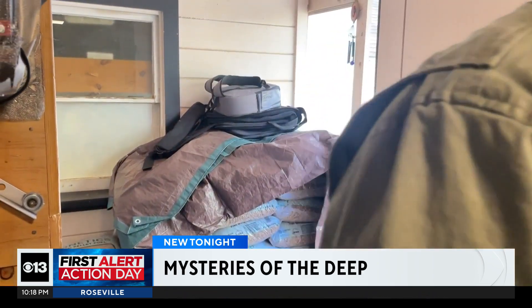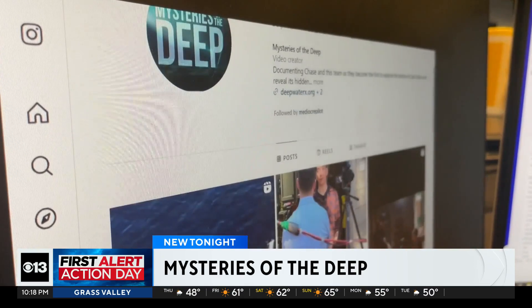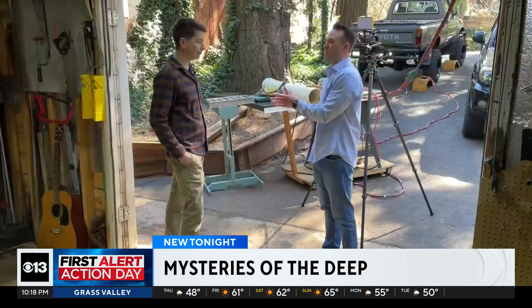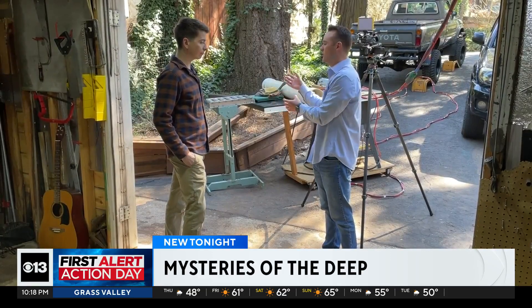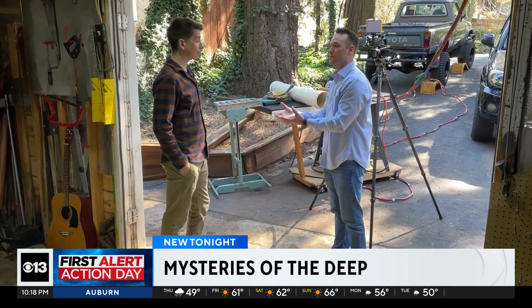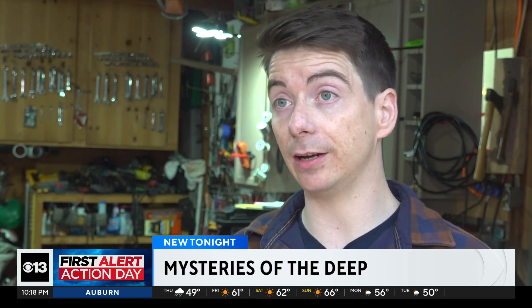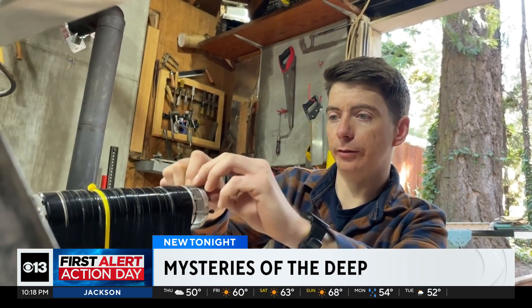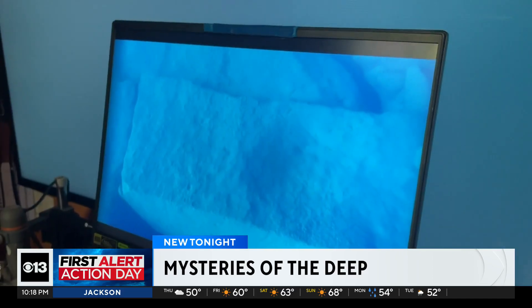Their Instagram page, Mysteries of the Deep, is reeling in more than 50,000 followers. It's clear they're not the only ones interested. Paired with that curiosity, you have all these people on board and you kind of don't want to let them down. I want to have people involved in it, not just watching it once a week on YouTube, but hopefully inspire that in other people. A sentiment Chase says is equally important as the discoveries they find.